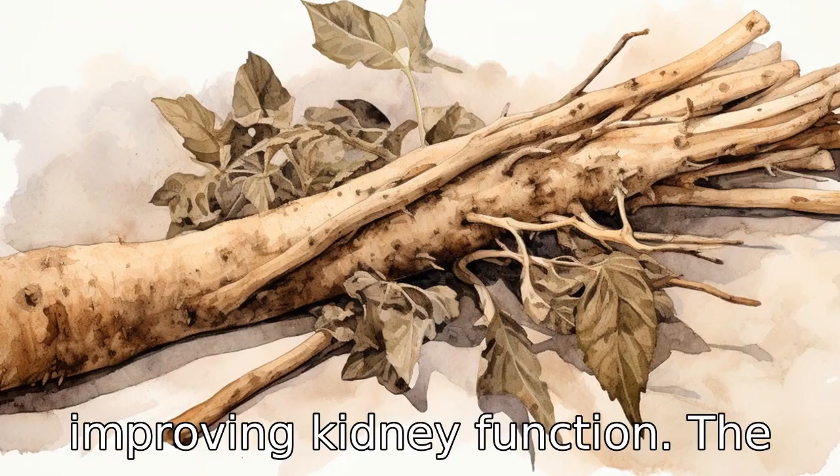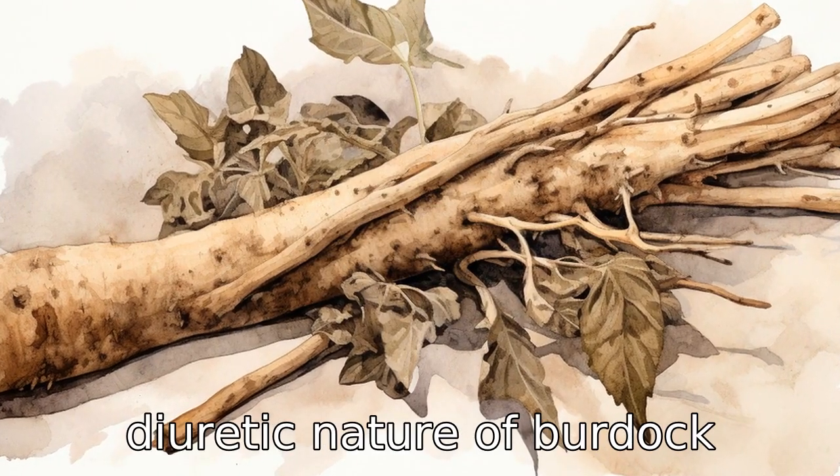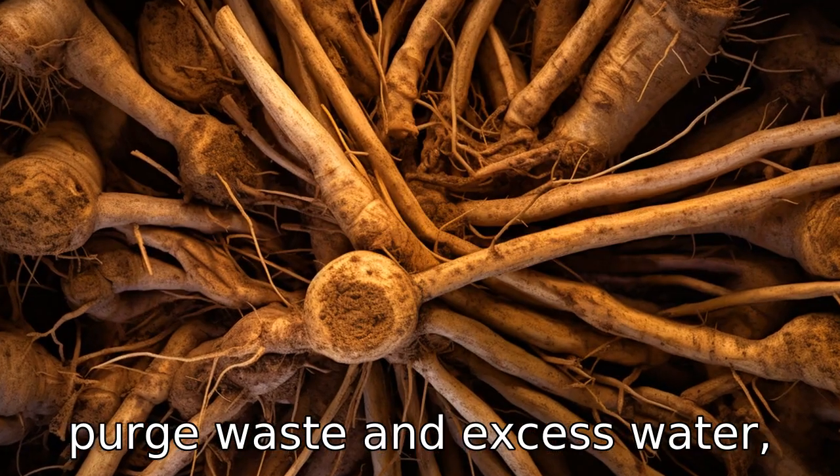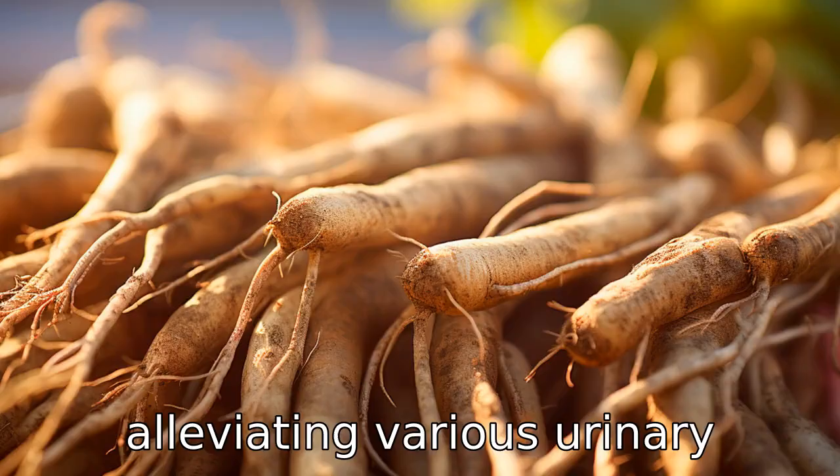Benefit three is improving kidney function. The diuretic nature of burdock enables it to stimulate kidney function, helping the organ to purge waste and excess water, reducing bloating and alleviating various urinary conditions.